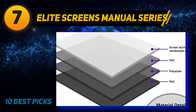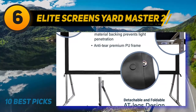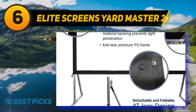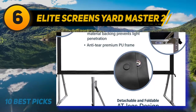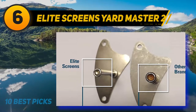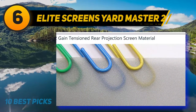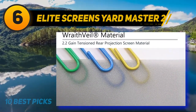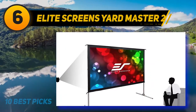At number 6, the Elite Screens Yard Master 2. Nothing is cooler than watching a movie while swimming. One of the best themed parties I ever went to was a Jaws pool party with the movie playing on a huge outdoor screen and shark floats in the water. Something aquatic like Finding Nemo or Moana would be super cute. And if someone decides to do an impromptu cannonball, it's okay because the Yard Master is made from an outdoor DynaBright material that is durable 24/7, rain or shine.